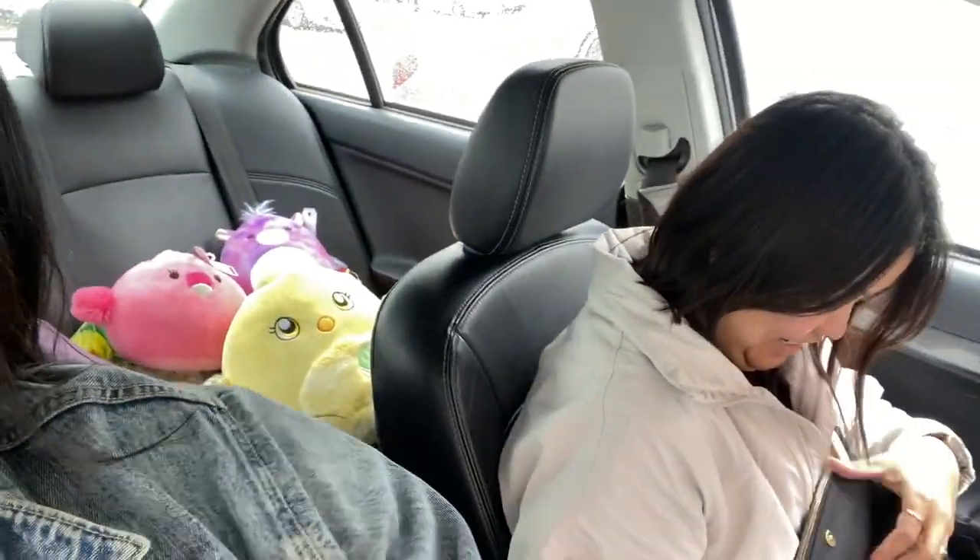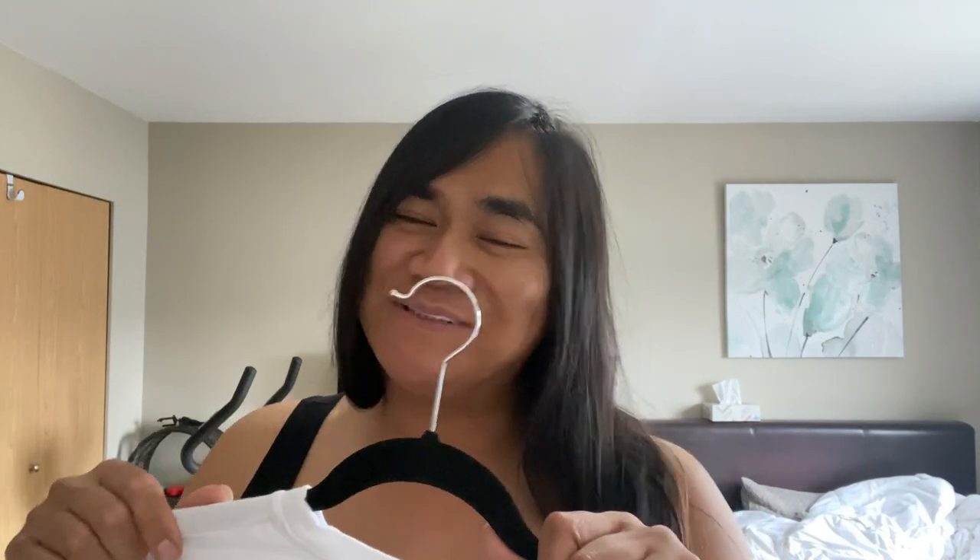Hey guys, welcome back to the channel - it's your girl Miss Philly! Sorry we haven't had a video in a hot minute, I haven't had much time to do footage - I've been doing TikTok a lot. If you don't have a TikTok account, make sure you sign up - the link is always in the description bar. If you use my referral code I get money, so why not support Miss Philly and go get a TikTok for some bonus extra footage.